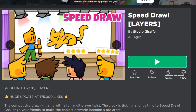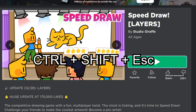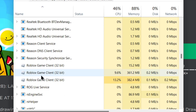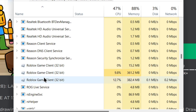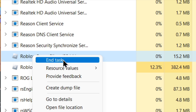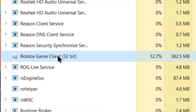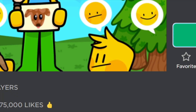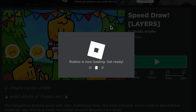First, press and hold Ctrl, Shift, and Escape to open Task Manager. Scroll down until you see 'Roblox Game Client 32-bit.' If there are more than one, close them one by one. Right-click on it and press 'End Task.' Two of them just got closed — then one more End Task, and there are no more Roblox processes open.